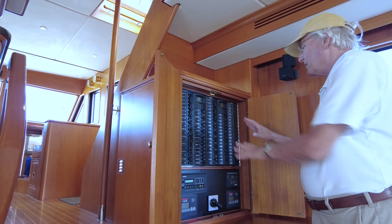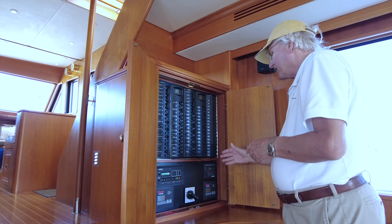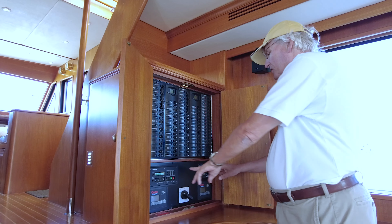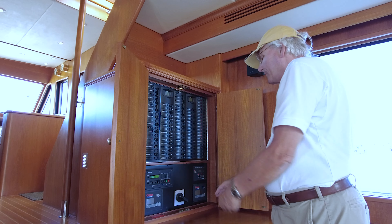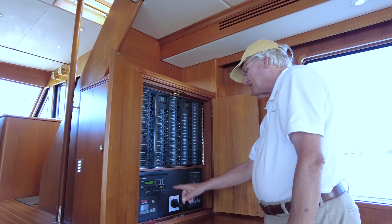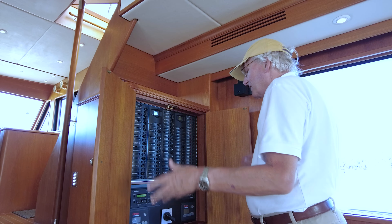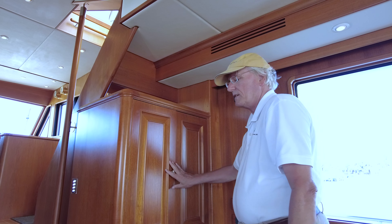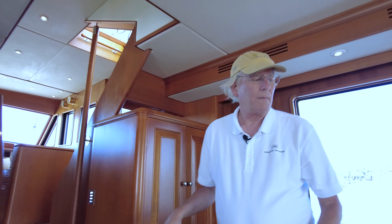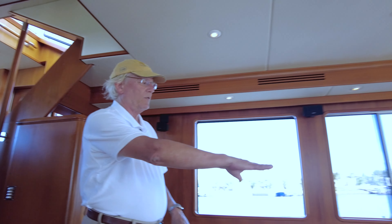Walking up to the 220/110 panel, this is a great spot because you have the breakers, the chilled water control system, the two generator gauges and start-stops, the shore power, and the inverter bypass switch — all the important things you're working with every day in an easy place to access. Otherwise it just stays hidden away.